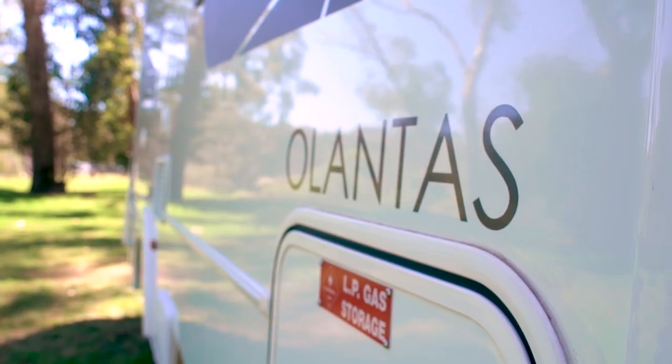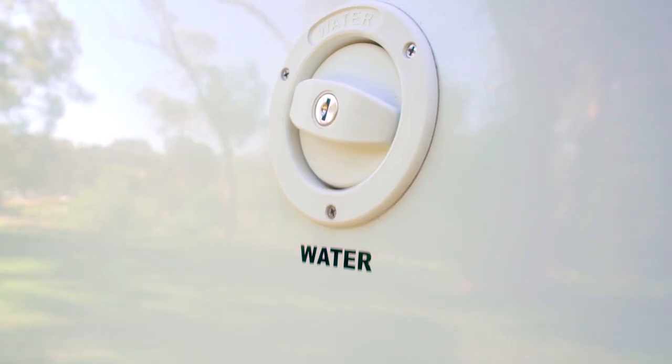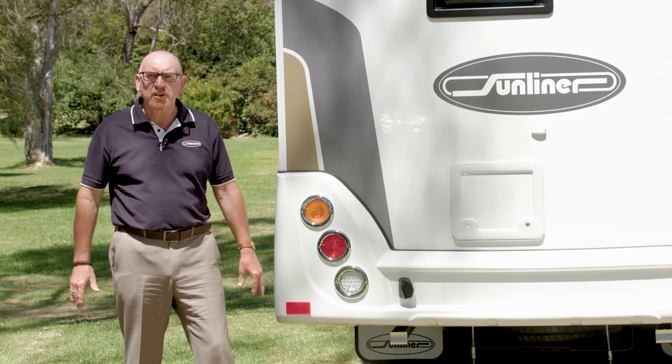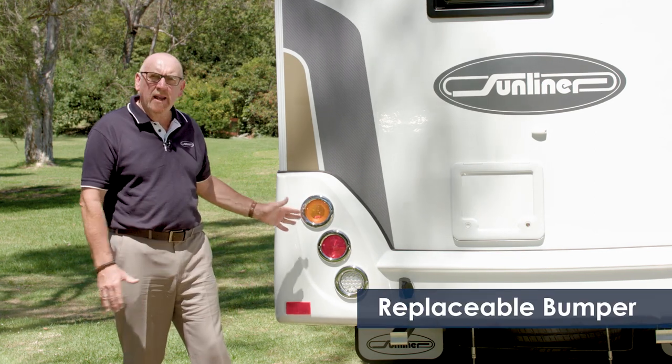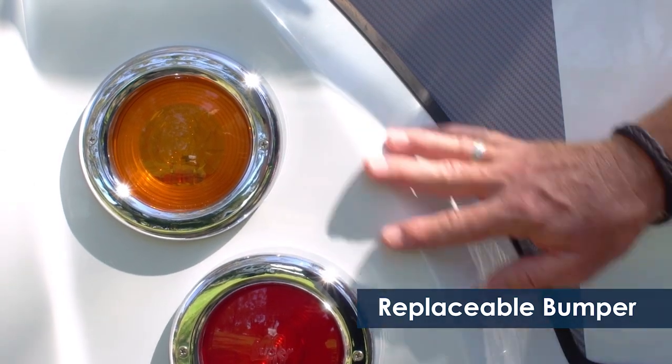As we move down this side of the Atlantis, we have the gas storage, exterior shower, 240 volt inlet, water inlet and small storage. Another Sunliner signature is the rear fibreglass moulded bumper, which just protects the back wall from any of those little accidents.